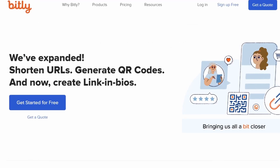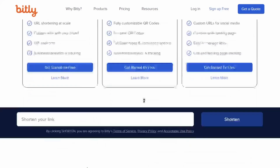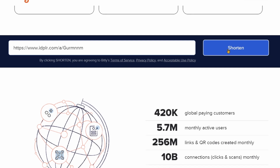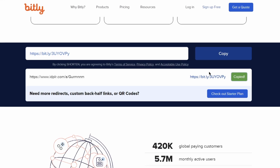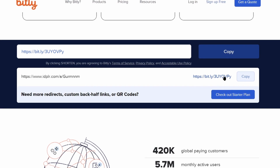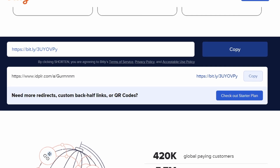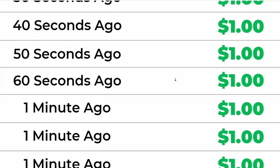Step number four: once you grab your affiliate link either from ClickBank or directly from IDPLR, come over to bitly.com so you can shorten your affiliate link. All you need to do is place your long affiliate link in the box and click the Shorten button. You can now copy this — it's the same link and it's going to take them to the same place. It's still your affiliate link, but now it looks short and sweet and people are more likely to click on it.